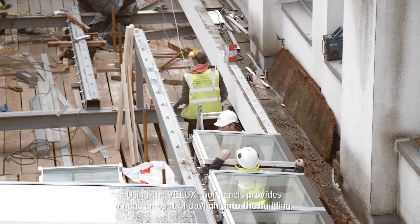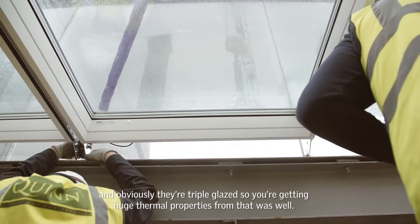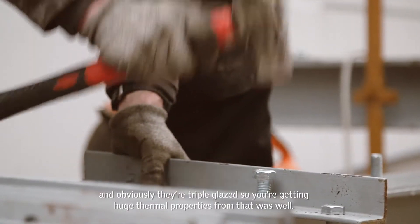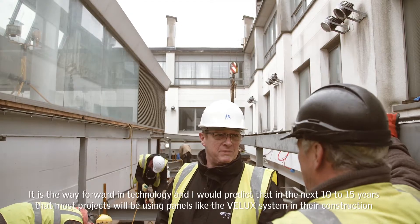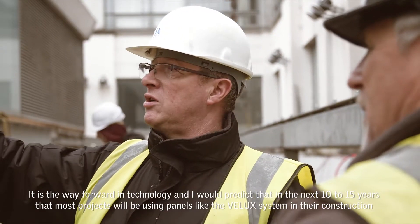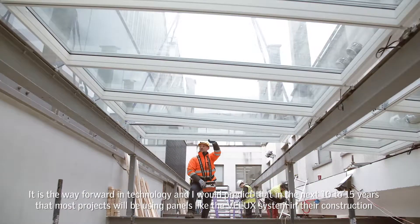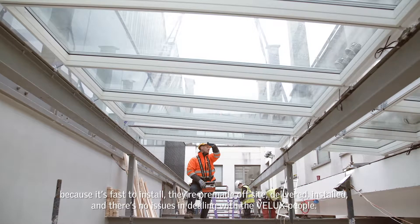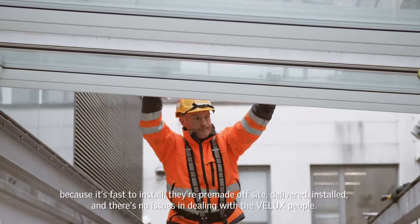Using the Velux roof panels provides a huge amount of daylight into the building and obviously they're triple glazed, so you're getting huge thermal properties from that as well. But it's the way forward in technology and I would predict within the next 10–15 years that most projects will be using panels like the Velux system in their construction because it's fast to install, they're pre-made off-site, delivered and installed, and there's no issues in dealing with the Velux people.